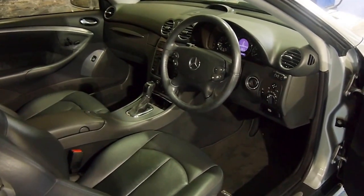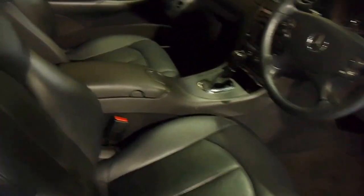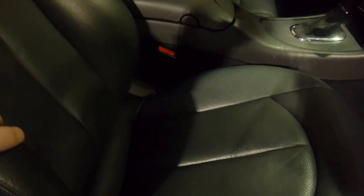Unmarked leather, still smells new, bolsters have no wear, factory floor mats. I'm sorry about the shadows — I'd like to go outside but it's raining here today in Sydney. There's no heel wear on the mats either.